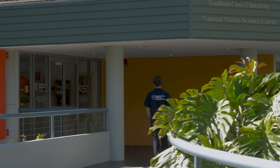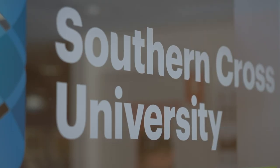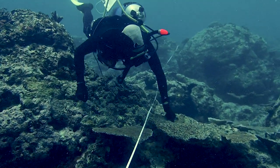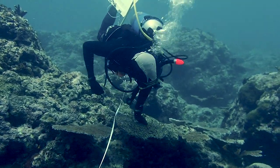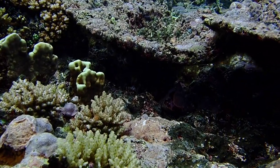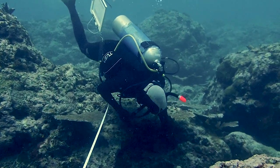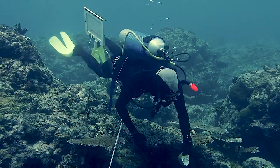Here at Southern Cross University we have staff and facilities for a wide range of marine science research. The project is funded by the Australian Centre for International Agricultural Research and it's a partnership between Southern Cross University and the Ministry of Agriculture and Fisheries in Samoa to look at how these populations of this snail have been established on reefs and the benefits accrued to people in the villages.